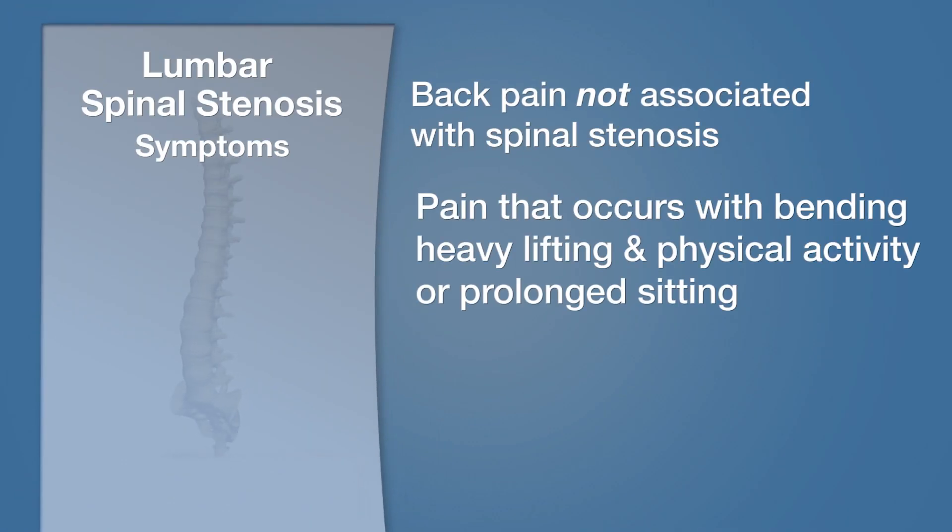Many people with anatomic spinal stenosis have what is considered to be common back pain. It is the kind of discomfort that occurs upon first getting out of bed in the morning when the back feels sore and stiff, the kind of pain that will come on after doing a day of housework or yard work or physical activities, and the kind of pain that occurs with prolonged sitting, driving, etc. That is not felt to be related specifically to lumbar spinal stenosis, but is more commonly just related to the degenerative changes that occur in the spine as part of aging.